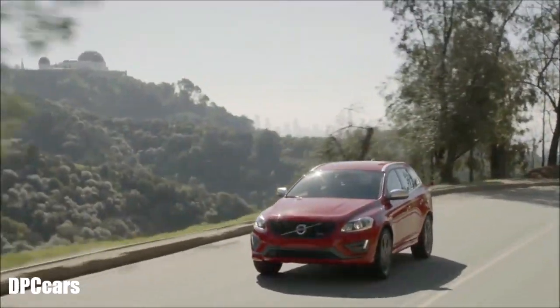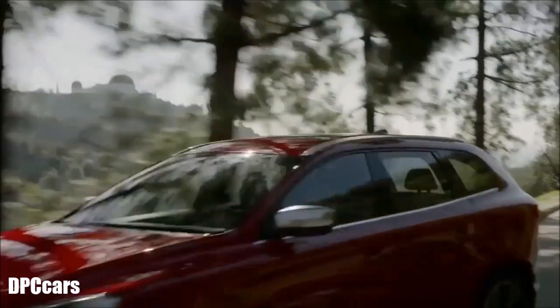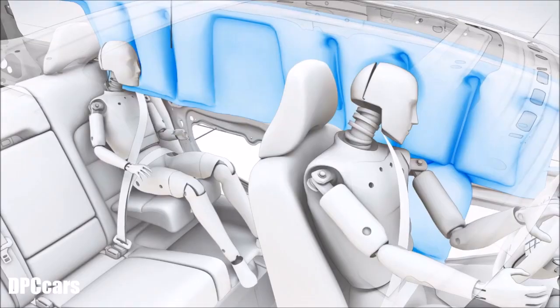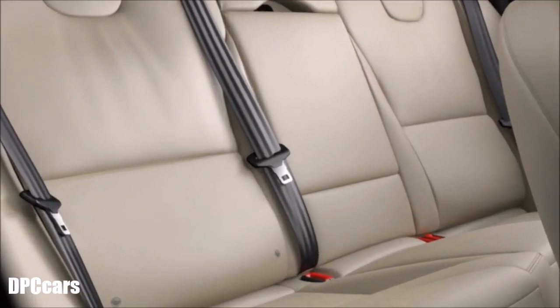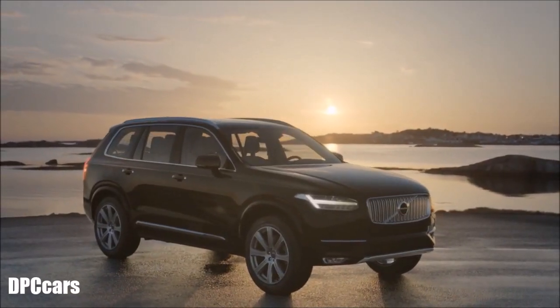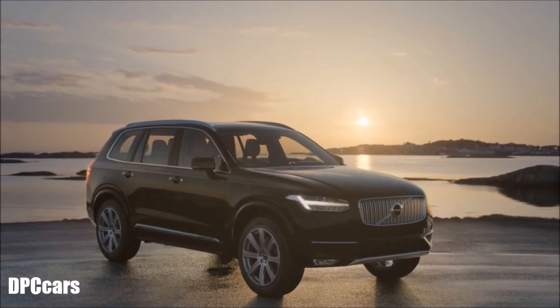If a rollover is unavoidable, the rollover protection system goes into action. The system includes the inflatable curtain and seat belt pre-tensioners, as well as reinforced roof and front pillars for additional protection.